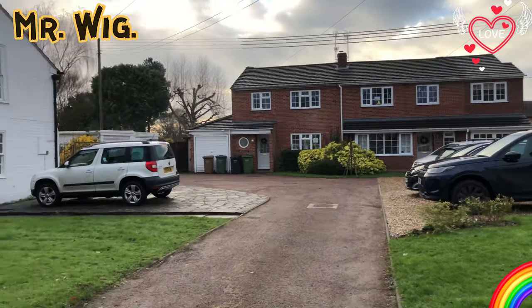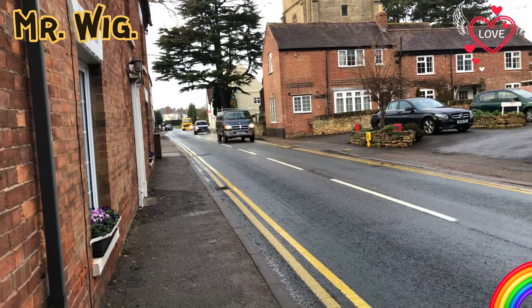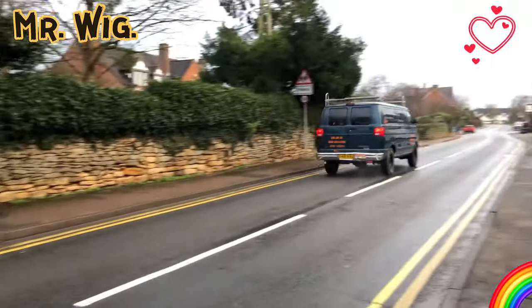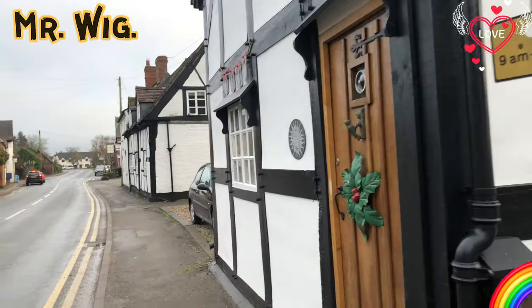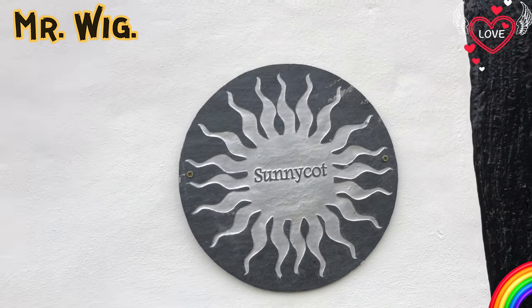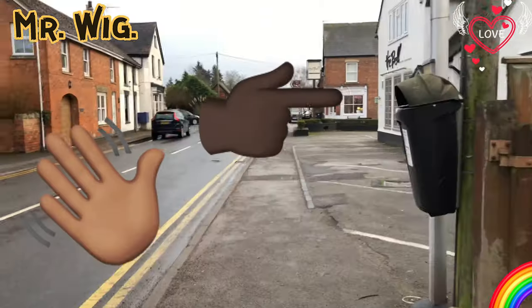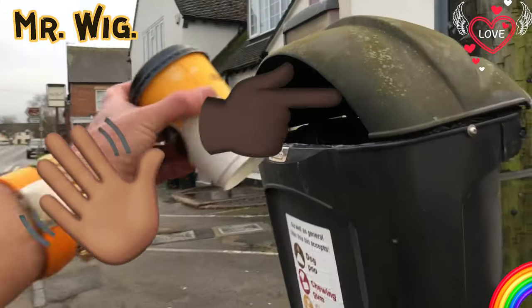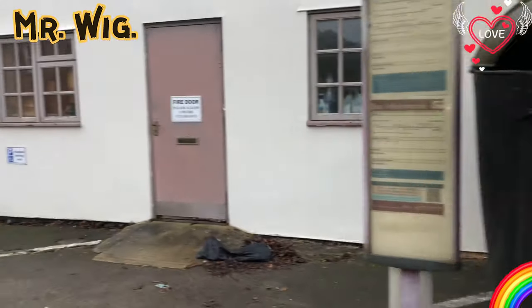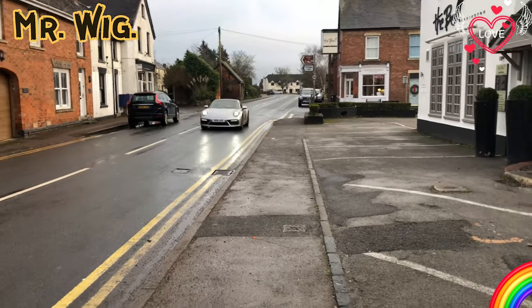Beautiful over here - oh fantastic, what a surprise, what a car! I can hear a V8 here. Oh it's this one, an American car. Another small cottage - that's a nice one. Look at that - Sunny Cot, very nice. And there's a Toyota GT86, well-known car for drifting, and a nice Porsche - why not!